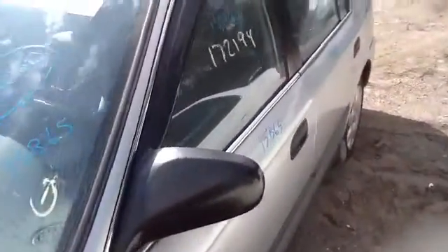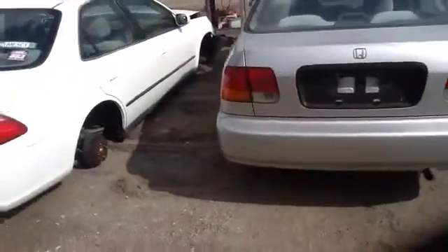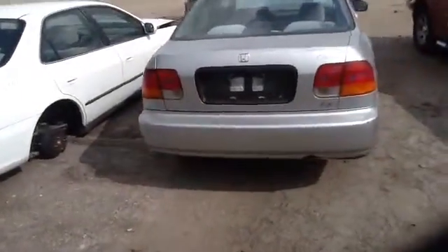Nice clean driver's side front and rear door. Nice clean quarter panel as well. As you can see, nice clean deck lid, taillights, rear bumper, and heated back glass.